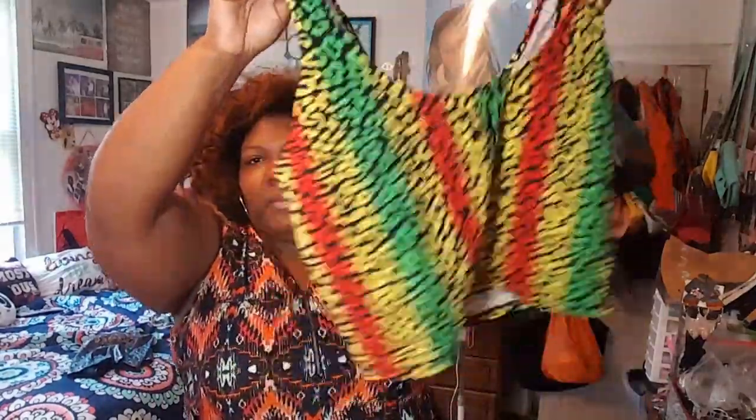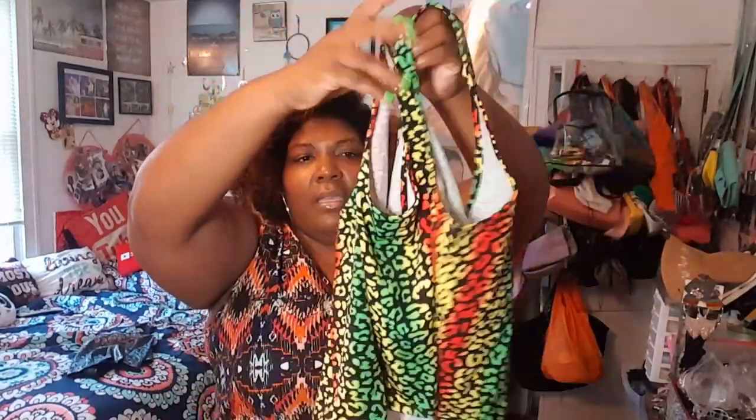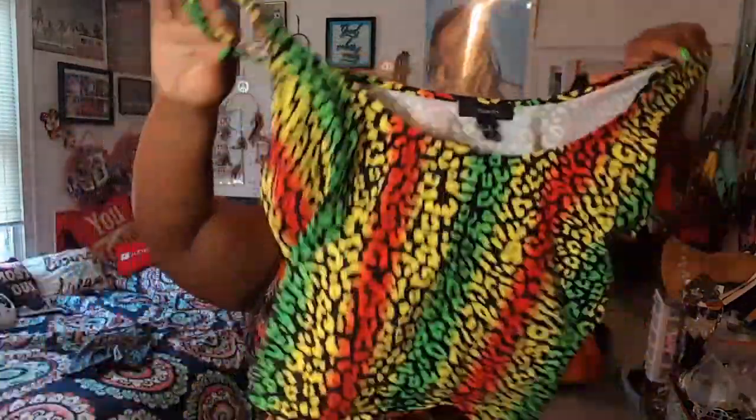Then I got this cheetah print crop top — it screams Jamaica, and I'll be going to Jamaica soon. Jamaica was my favorite vacation, my first time out of the country in 2016. This is a 2X, retails for $12.90, and I got it for five dollars. Five dollar haul!